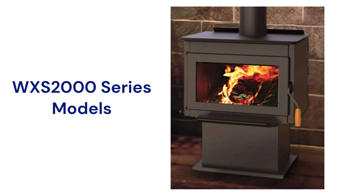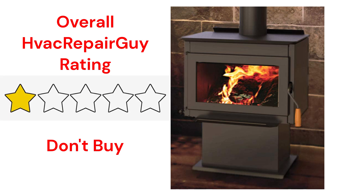The stoves use high-density firebrick for clean and efficient burning, and they are available in two sizes, but their guarantee is not very good when compared to other brands. This brand receives an overall 1-star don't-buy rating from HVAC Repair Guy.